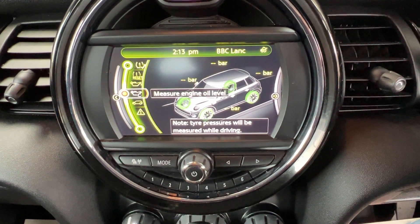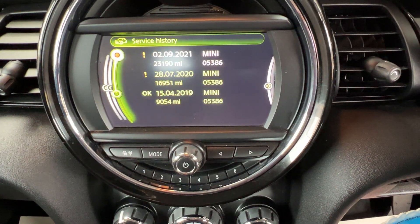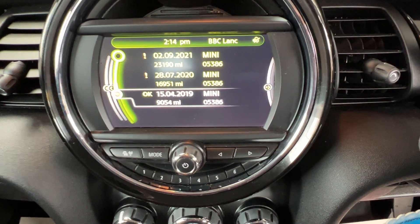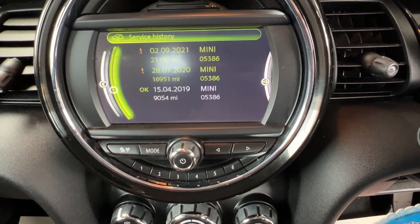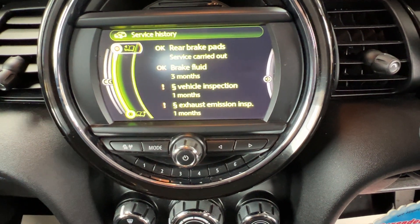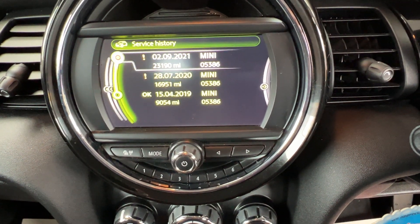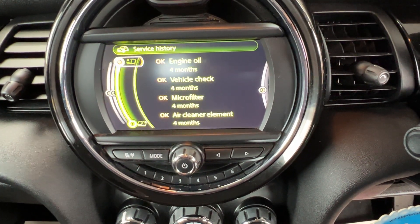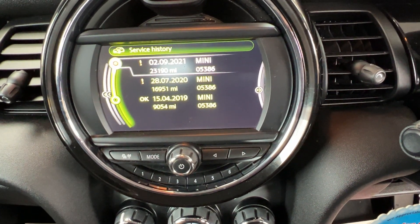We can measure the engine oil level and also check service requirements. The service history shows three services: the first in April 2019 at 9,054 miles for engine oil and microfilter; then in July 2020 at 16,951 miles for new rear brake pads and a brake fluid service; and the last one in September last year. It is coming up due for another service, which we would have completed for the new owner along with a brand new MOT.